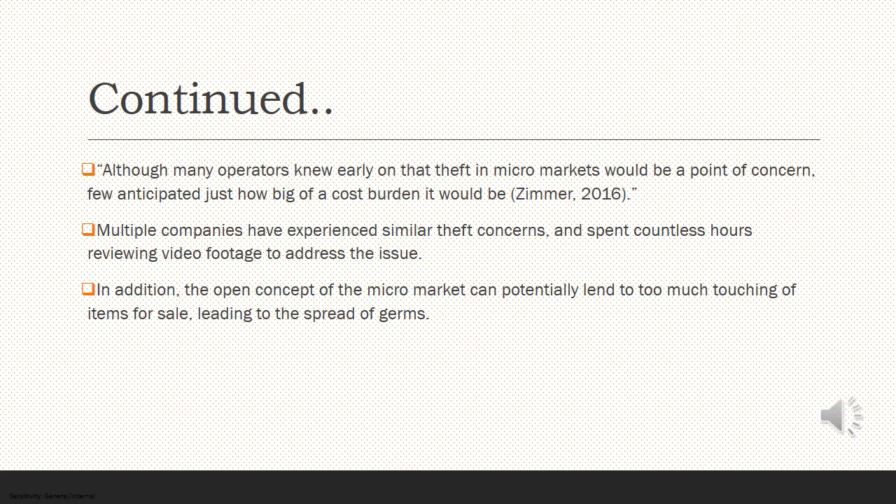Continuing on with a few more issues that were found. One of the big deals was theft. Although many operators knew early on that theft in micromarkets would be a point of concern, few anticipated just how big of a cost and burden it would be. Multiple companies have experienced similar theft concerns and spent countless hours reviewing video footage to address the issue. In addition, the open concept of the micromarket can potentially lead to too much touching of the items for sale, leading to the spread of germs.